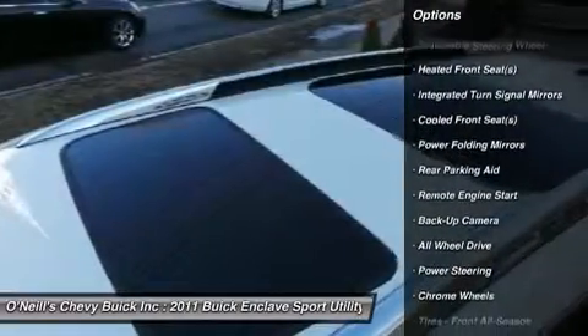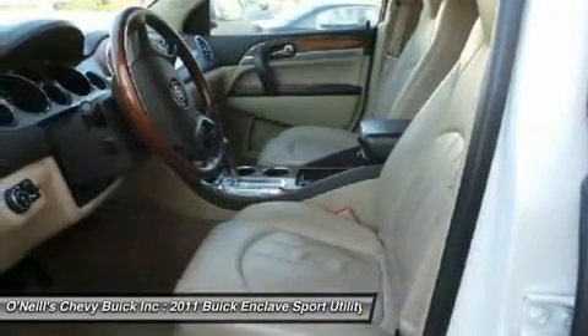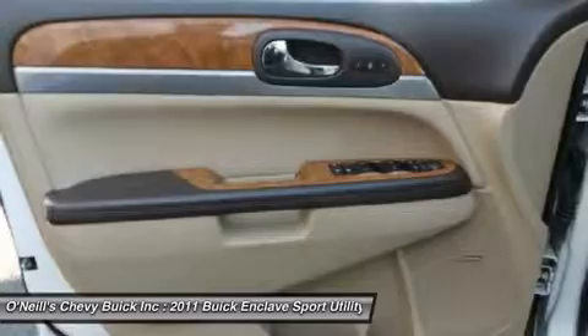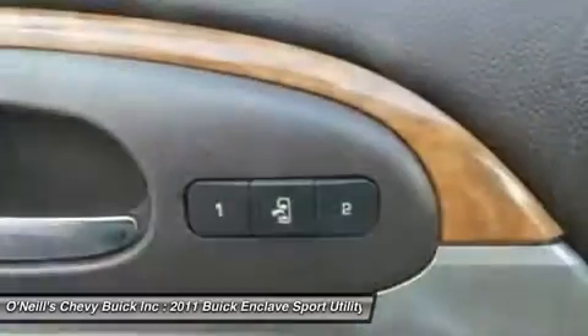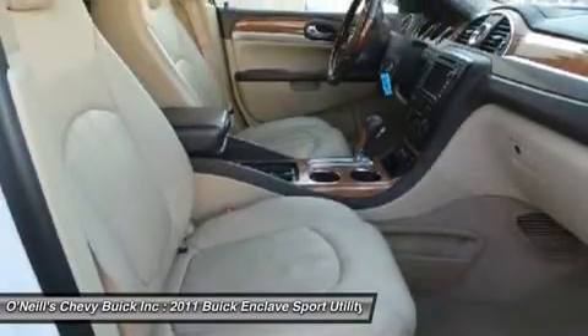Take some of the worry out of buying a used vehicle with this one-owner Carfax report. Awarded Consumer Guide's rating of a Premium Mid-Sized Car Best Buy in 2011. This Enclave is nicely equipped with features such as AWD.